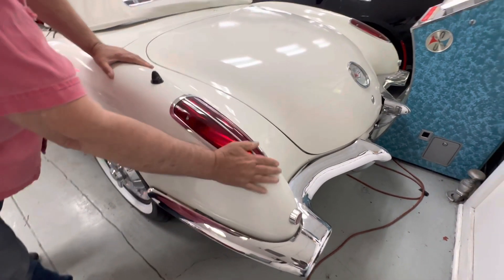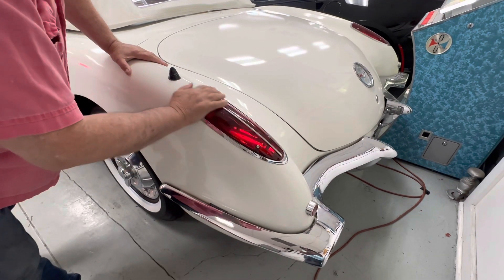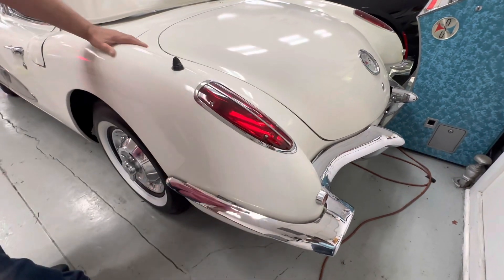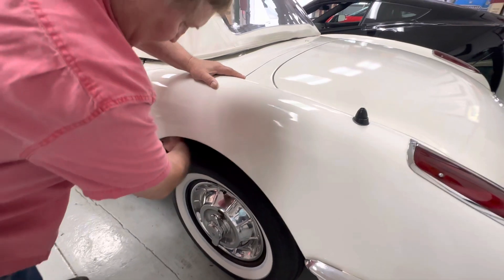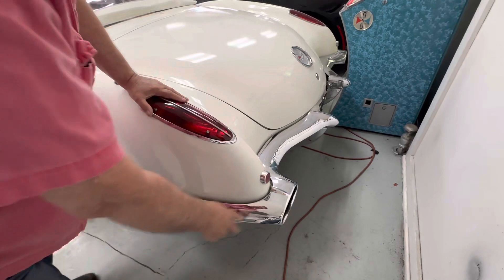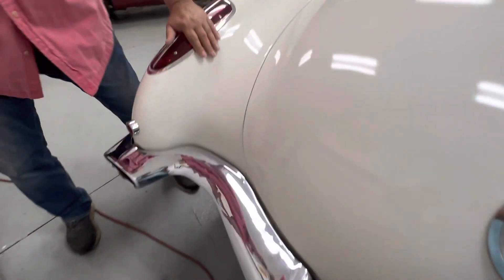The taillight trim is absolutely perfect on this thing. I don't know if it's original or been replaced, but it certainly doesn't need any attention whatsoever. Bonding strips in the rear are just as they were in the front, just the way they should be. The chrome on the back — the bumpers appear to be original bumpers on this car.